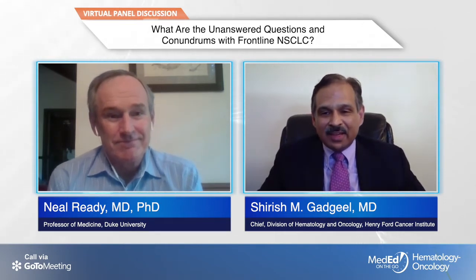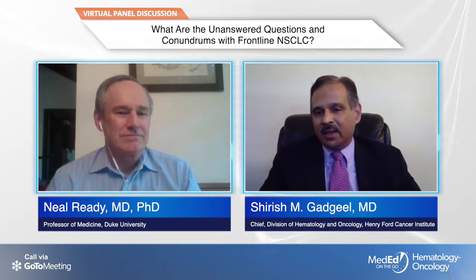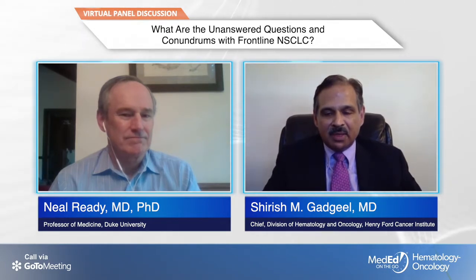This has not been an issue until very recently because nivolumab-ipilimumab combination just became approved. In the past, in patients with high PD-L1, I tended to use pembrolizumab as my default choice. However, in certain patients where I felt the tumor burden was high — particularly lots of liver metastases or bone metastases — I tended to use the combination of chemotherapy and pembrolizumab. But now we have another option of using dual immunotherapy of nivolumab and ipilimumab.